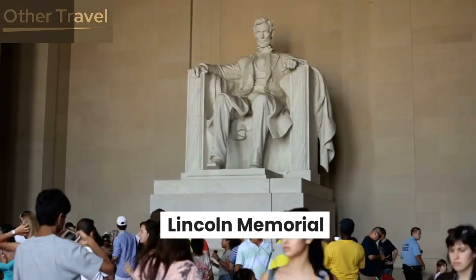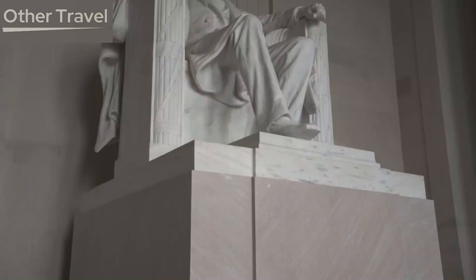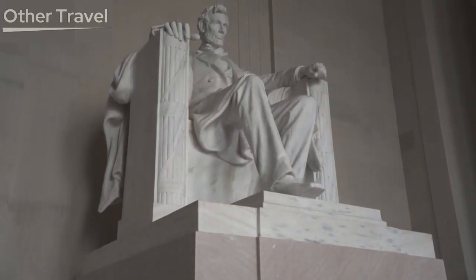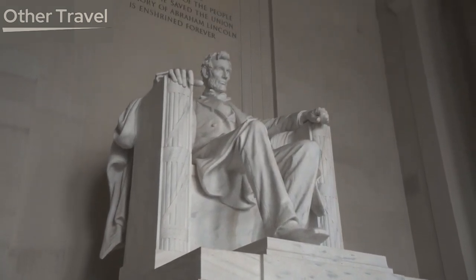Lincoln Memorial. Honoring one of America's most revered presidents, the Lincoln Memorial is a powerful symbol of unity and equality. Marvel at the larger-than-life statue of Abraham Lincoln and read the inscriptions of his most famous speeches, including the Gettysburg Address, etched into the wall.